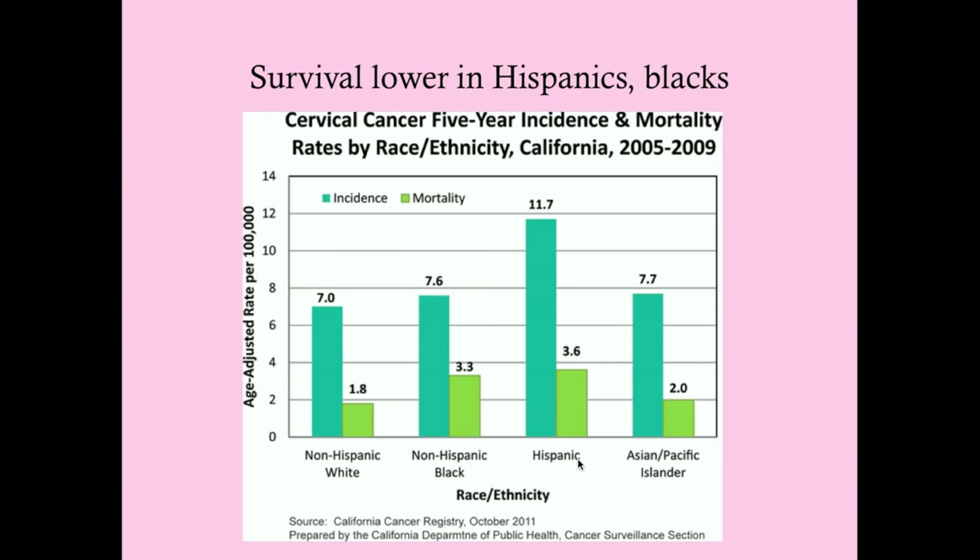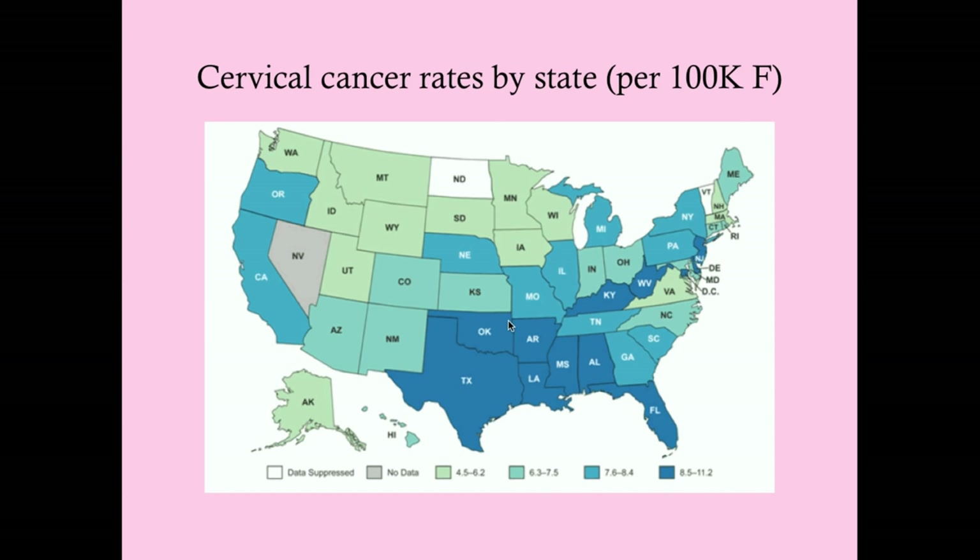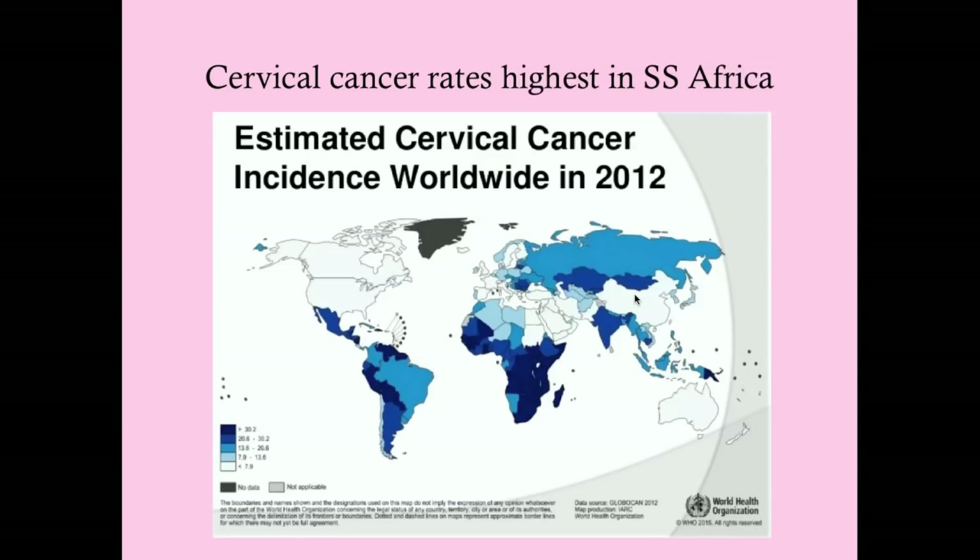Looking by state, cervical cancer is more prevalent in the south, which generally has lower health standards. States with high Hispanic populations—Texas, California, New York, New Jersey—also have higher incidences. States with predominantly white populations tend to have lower incidence, probably due to better access to care. However, West Virginia and Kentucky, despite high white populations, have rates just as bad as the south, likely due to poverty.